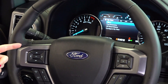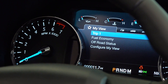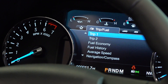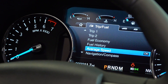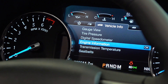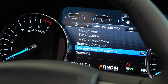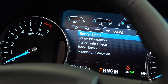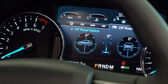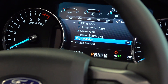Taking a look at the driver information center, we are on the my view screen which is customizable for features you like to automatically see. We also have our vehicle information which covers your trip information, fuel economy, fuel history, average speed, navigation, and start-stop features. Then you have your general vehicle information covering tire pressure, digital speedometer, engine information, and seat belt information. You have the tow haul mode and off-road status, and in your settings there are buttons to go over some of the advanced safety features offered in the Expedition.